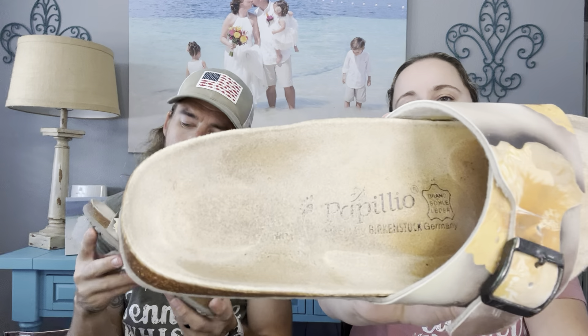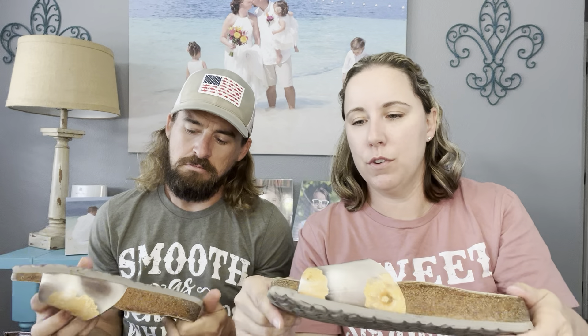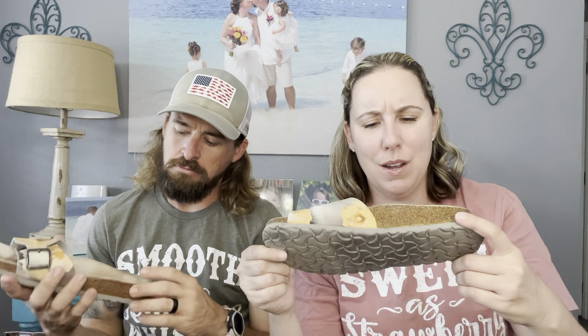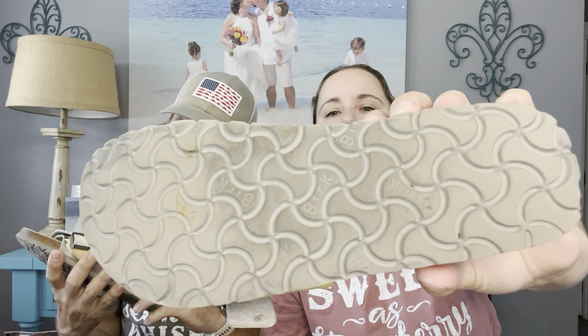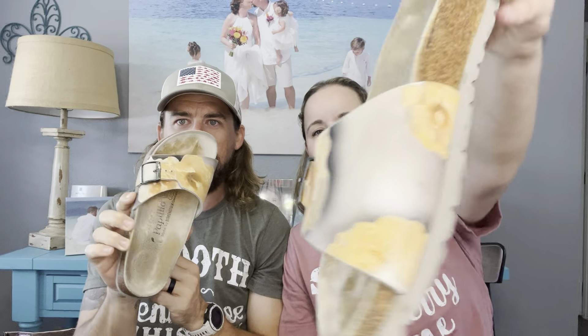I was super excited to find these. They were priced super low because I don't think the store knew they were Birkenstocks, but I knew just by looking at them. The footbeds look a little bit worn but not too bad, and the bottoms look great. They've got little hibiscus flowers on there — really cool. I want to say they were a dollar ninety-nine.